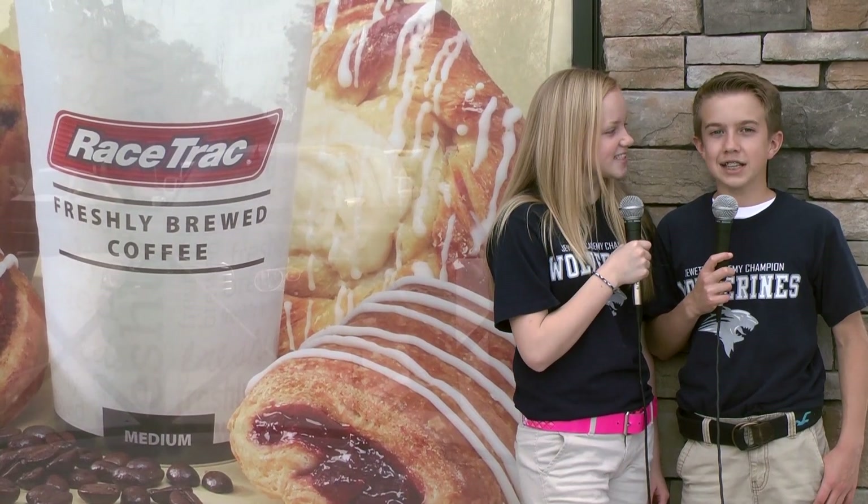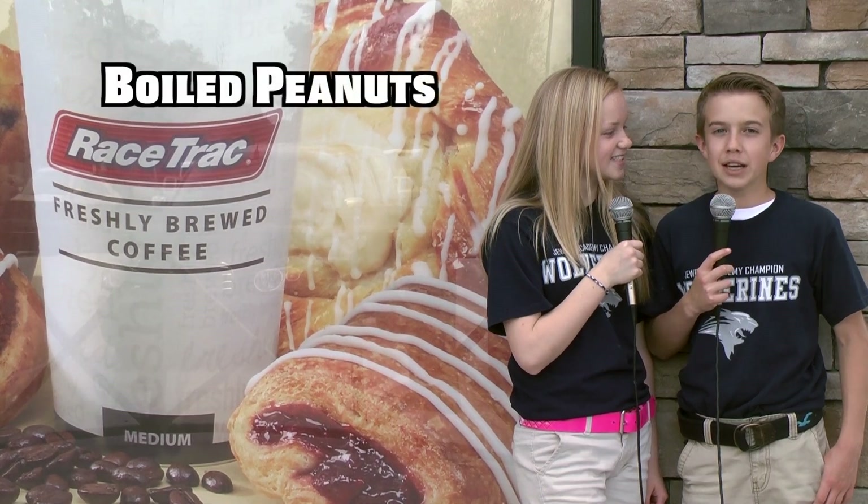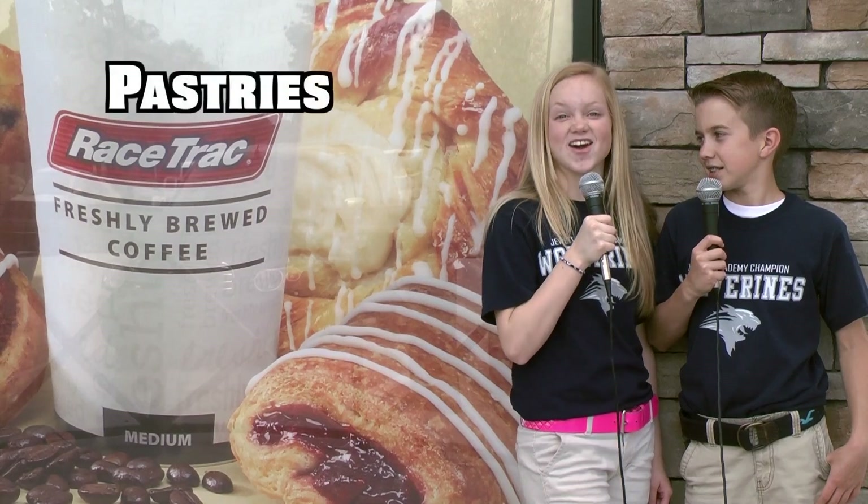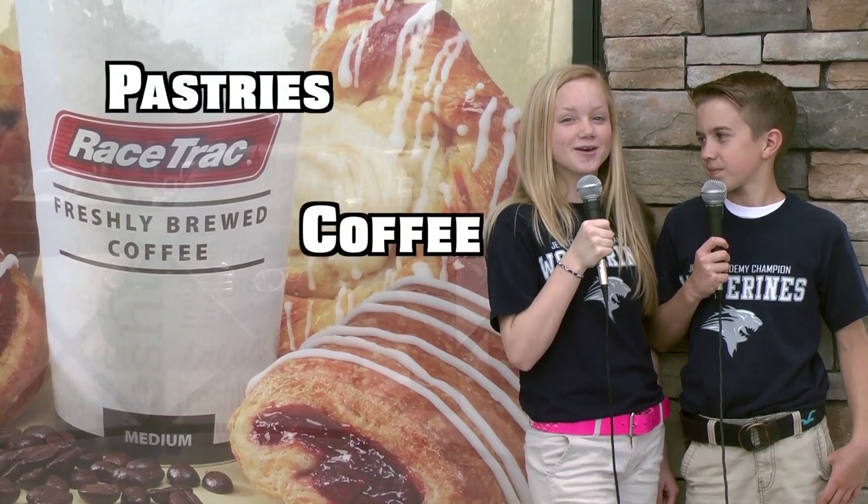They sell a lot more than just gasoline here at Racetrack. They have boiled peanuts, icees, and even frozen yogurt. But don't forget about the pastries and the coffees. You can even make your own milkshake.